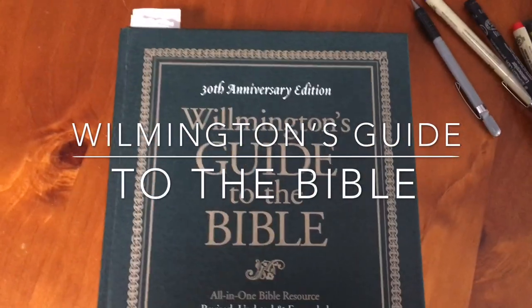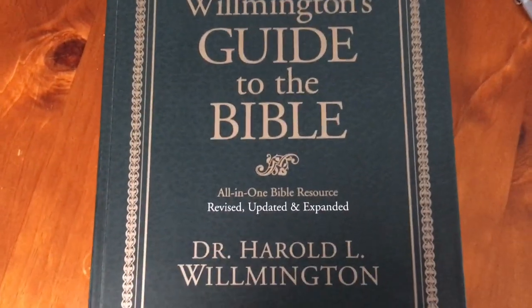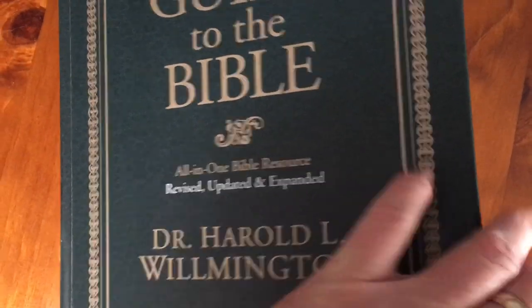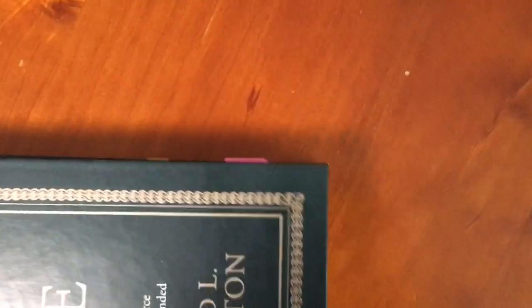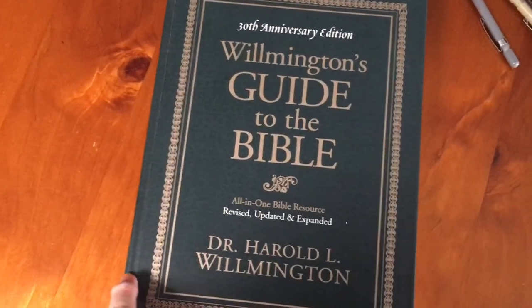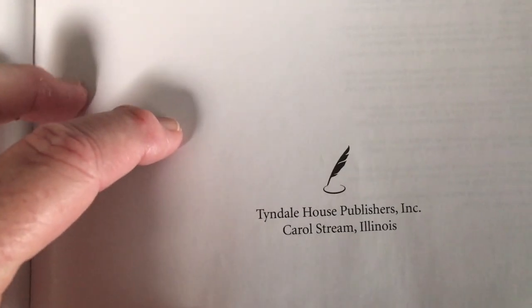This is a review of the Wellington Guide to the Bible — the 30th anniversary edition by Dr. Harold L. Wellington. It's a hardcover book, and it is sizeable and humongous. It is sewn, as you can see from the signatures. It measures 11¼ by 8½ inches and is 2 inches thick. It is a well-made book and a great resource, published by Tyndale House.